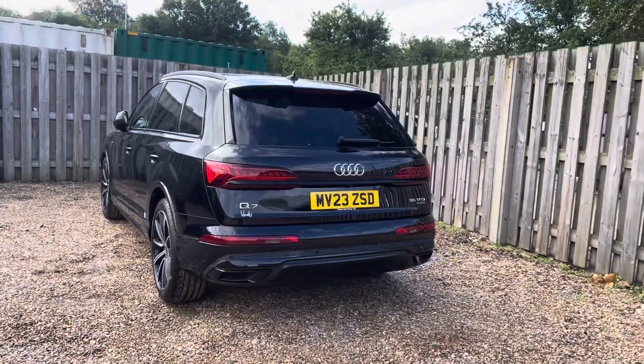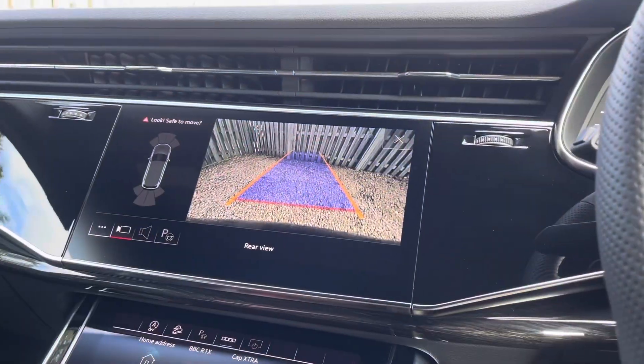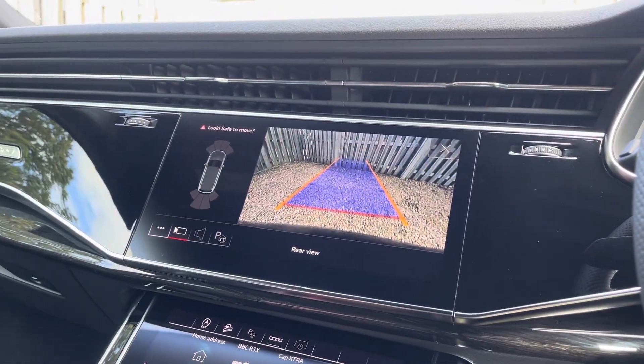The vehicle's parking system plus provides you with a discreetly integrated rear parking camera which can be easily activated by engaging the reverse gear.